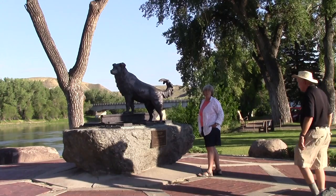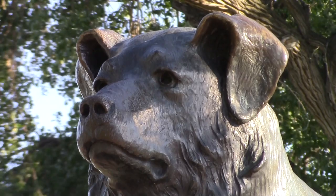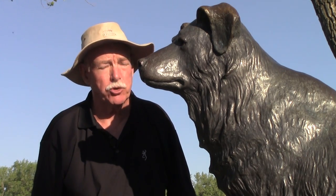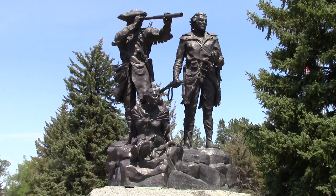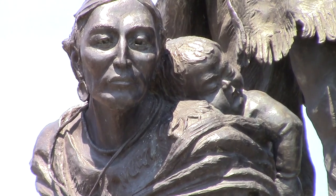Along the dike, another Scriver statue honors Old Shep — it's the best Fort Benton tale. Shep's master had died, and the dog watched as they loaded the coffin into the train for the trip back home. Scriver also notes in this bigger-than-life sculpture that Lewis, Clark, Sacajawea, and her baby Jean Baptiste first passed this way, coming and going.